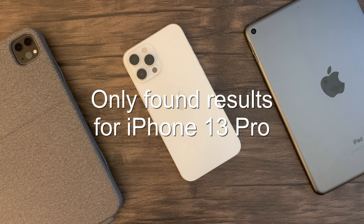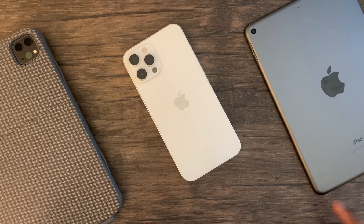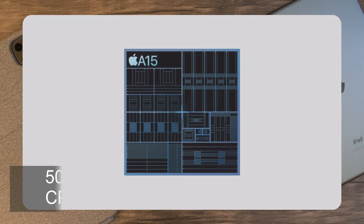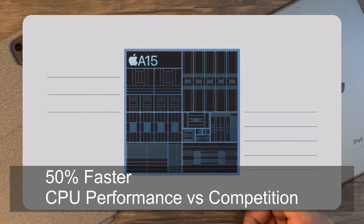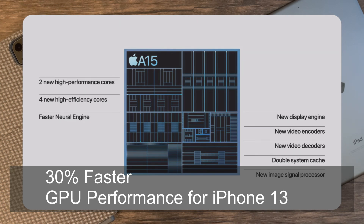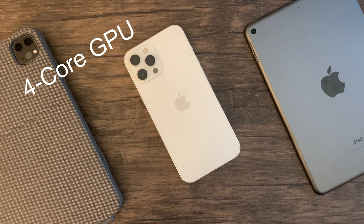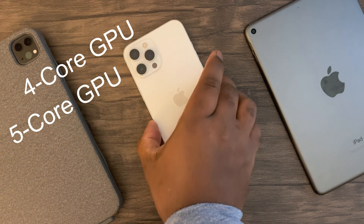Unfortunately, I couldn't find any recent benchmarks for the regular iPhone 13 or 13 mini models. Nevertheless, let's get to the point. Apple announced this Tuesday that the iPhone 13 is 50% faster in CPU and 30% faster in GPU for the regular iPhone 13 and 13 mini, while 50% faster for the iPhone 13 Pro models. The iPhone 13 has a 4-core GPU, while the iPhone 13 Pro has a 5-core GPU.